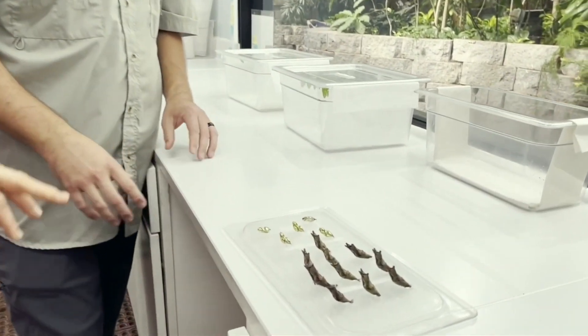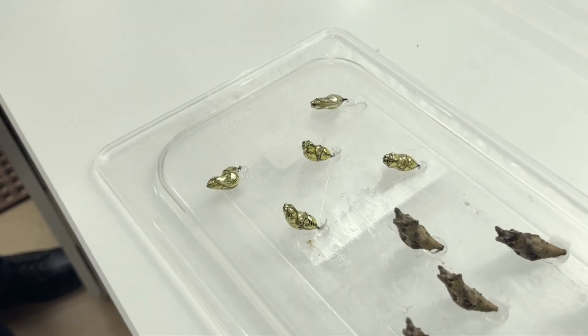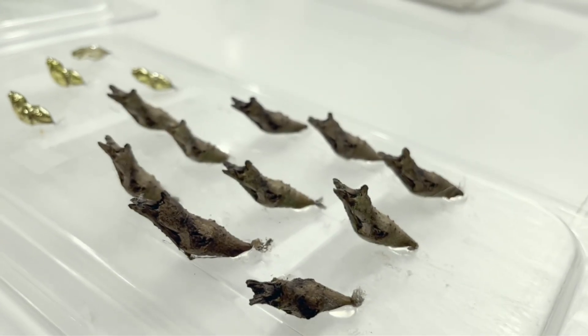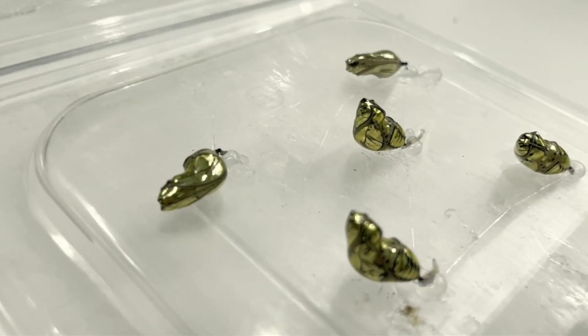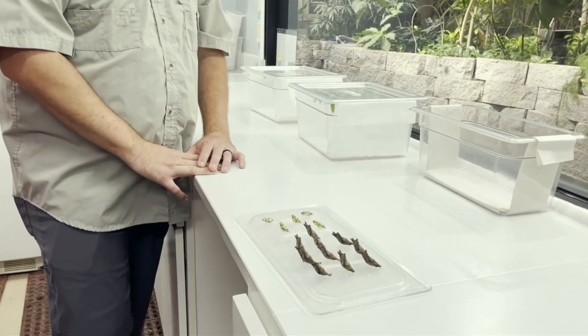We've got two different species here. On this side, those are trying to camouflage — those are a Thoaz swallowtail, trying to camouflage with their environment. Whereas these here, this is a tiger glassy wing, and they're bright. This is a warning color. They're trying to say, 'I don't taste good, stay away from me.' That's called aposematic coloration. They look absolutely metallic.